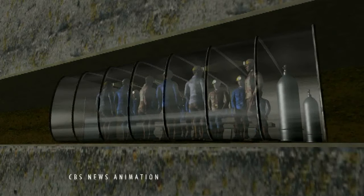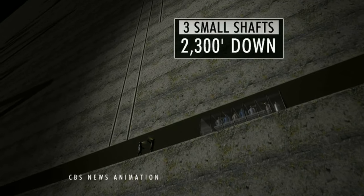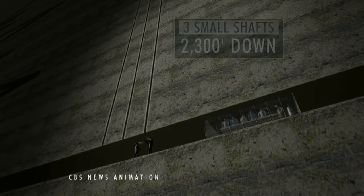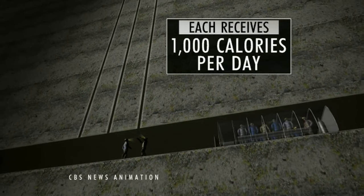From the time water, medicine, and food is lowered into long metal canisters called doves and lowered to the men below, it takes 30 minutes. They're threaded through one of three small shafts and lowered about a half a mile straight down. The miners are now receiving some solid food, each getting about 1,000 calories per day.